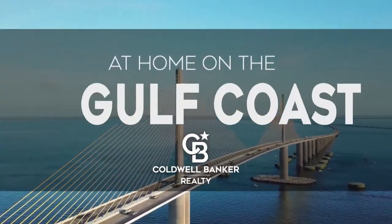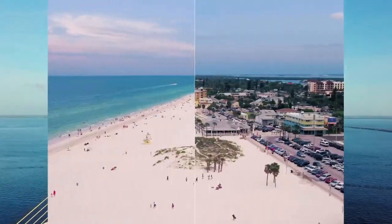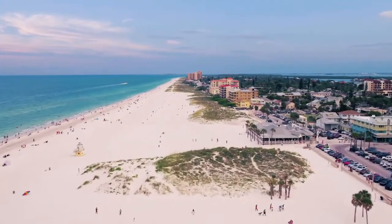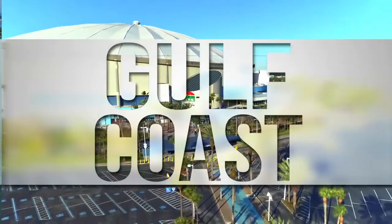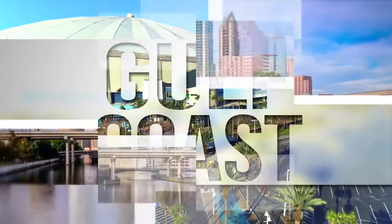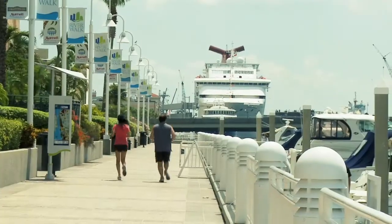Welcome to At Home on the Gulf Coast. Today we're taking you on an exclusive tour of beautiful properties throughout the region. The Gulf Coast is an amazing place to call home with its white sand beaches, clear blue waters and endless sunsets. Adventure awaits from Clearwater Beach to St. Petersburg to colorful downtown Tampa with its mix of historic architecture and bustling Riverwalk.